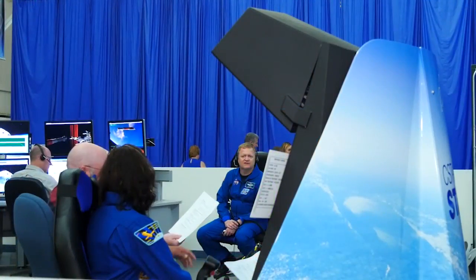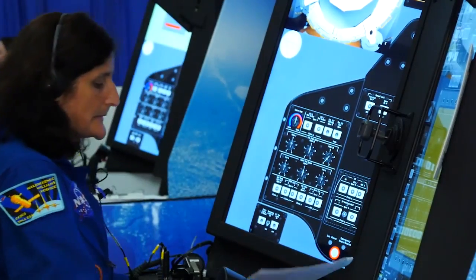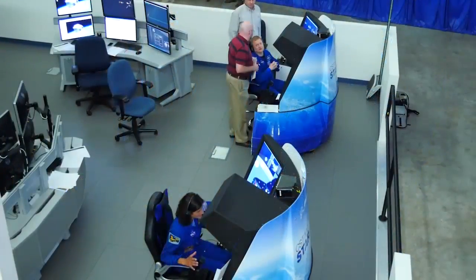The trainers will be shipped to NASA's Johnson Space Center in Houston, where they will be joined by a full-size Starliner simulator early next year.